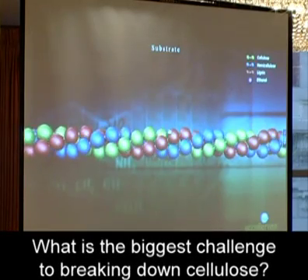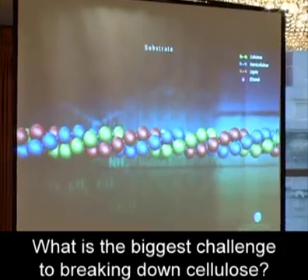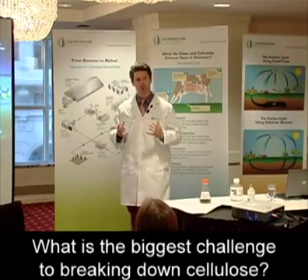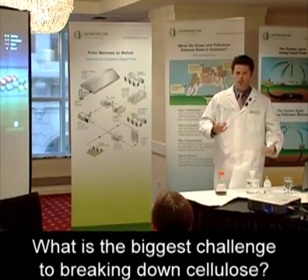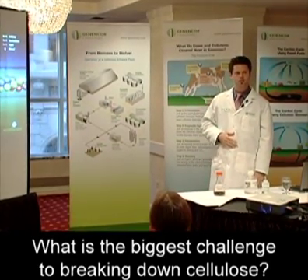Plants have essentially evolved to try to keep microorganisms from degrading and getting at the sugars. Lignin is essentially there to help prevent that from happening. That's part of the reason that makes this technology a little bit difficult — we've got to deal with this lignin. Because if plants were in nature and bacteria could easily degrade these sugars, the plants wouldn't make it. So plants have really evolved to make this process difficult for us.